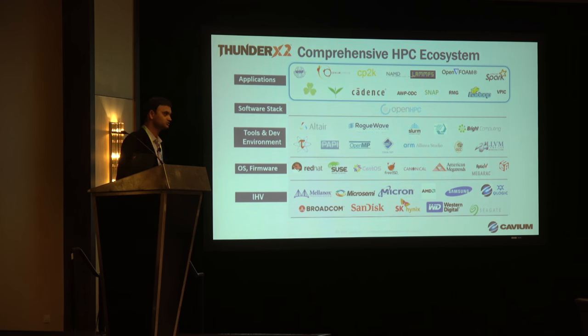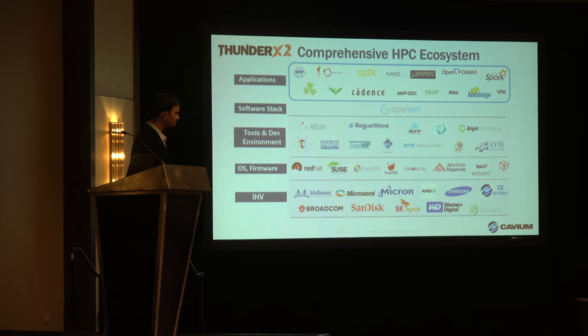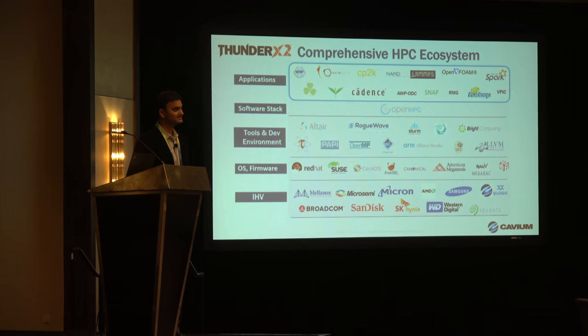From an application standpoint, we recently announced that the EDA workload is running on ARM — specifically Cadence's Exilium, their parallel simulator that SOC vendors use to build leading-edge chips. Exilium is running on an ARM ThunderX2-based platform, which is a great example of another workload joining the ARM ecosystem. Also, Hortonworks announced commercial support for their Hadoop applications on ARM — which is a big deal. Overall, thanks to ARM and all the partner ecosystem for getting us to this point.